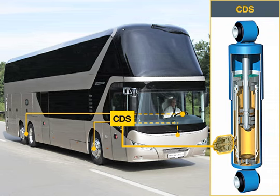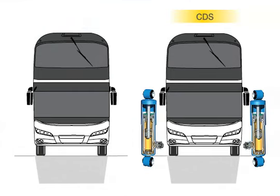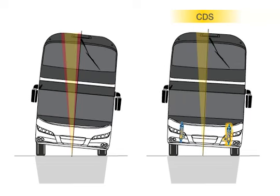The driver can choose between two settings. CDS ensures a considerably increased driving stability under comparable driving conditions, allowing more reliable mastery of the vehicle. The vehicle has firmer suspension when required, and the pitching movement is much weaker.